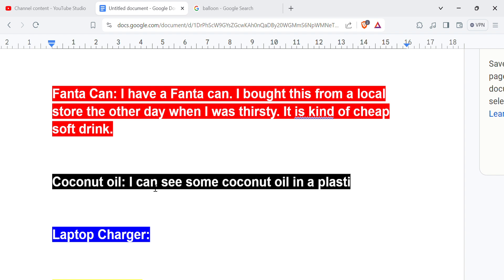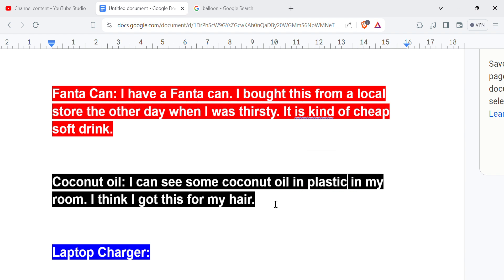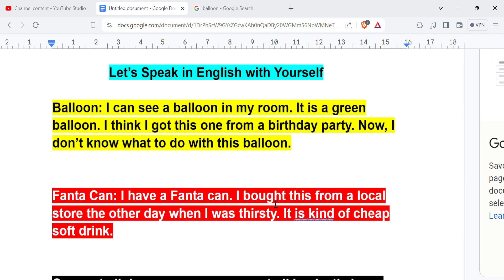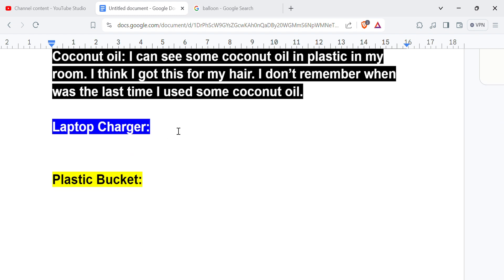Coconut oil. I can see some coconut oil in a plastic box in my room. I think I got this for my hair. I don't remember when was the last time I used some coconut oil. That's it.